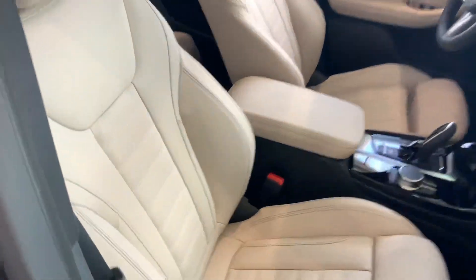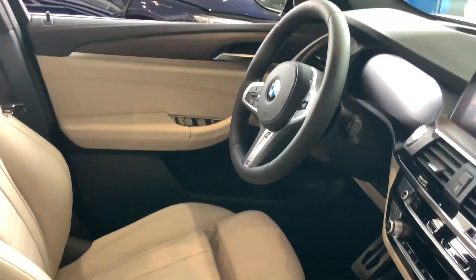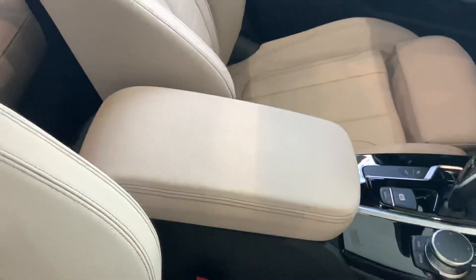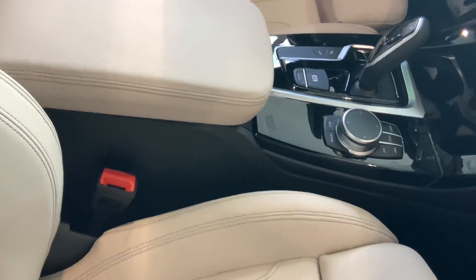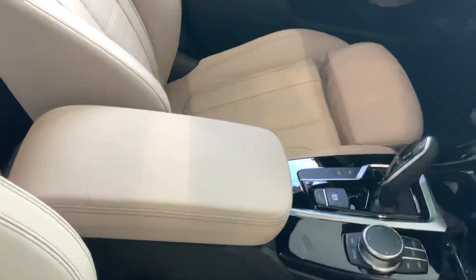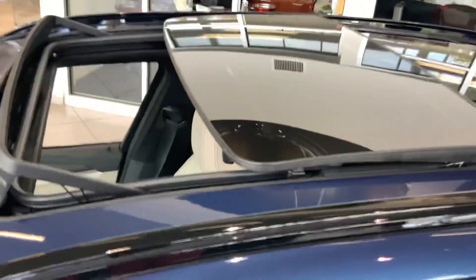Now the front seat — this car has a heads-up display and is very comfortable and luxurious. There's nice moisture leather in the car with trim. Taking a look from the driver's seat, notice that roof there.